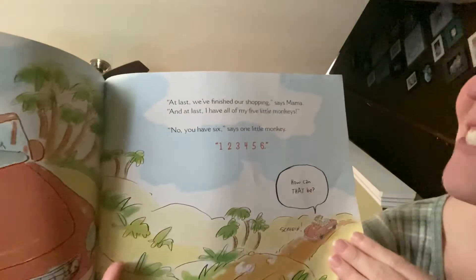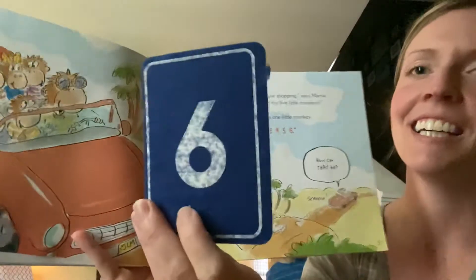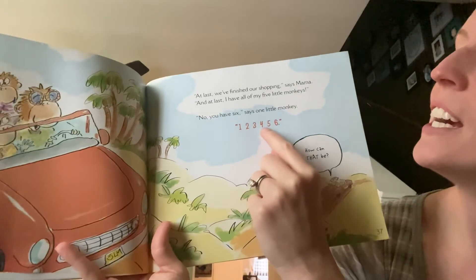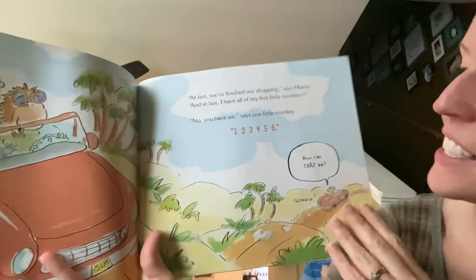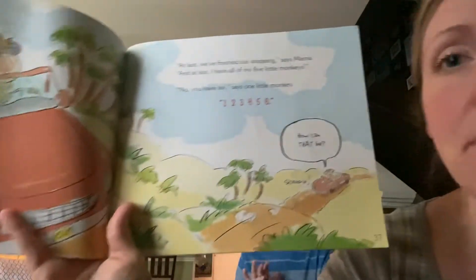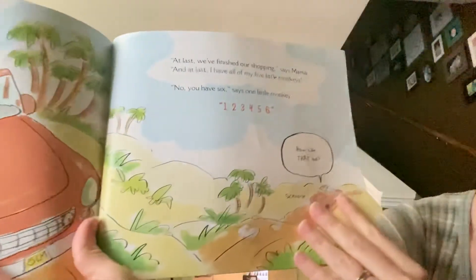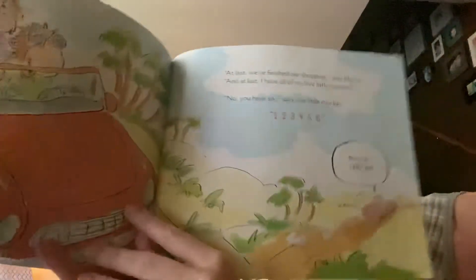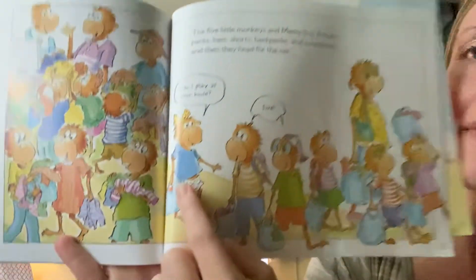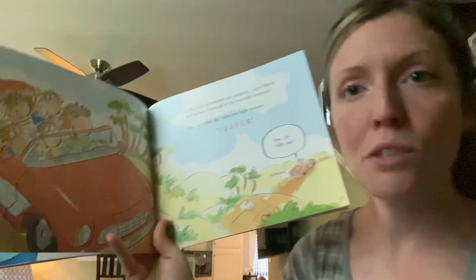'No, you have six,' says one little monkey. Let's count to six together. Ready? One, two, three, four, five, six. She stopped the car — screech! 'How can that be?' The mama didn't know — a friend monkey came in the car with them. Now they have six. They're going to have to return her to her papa monkey.